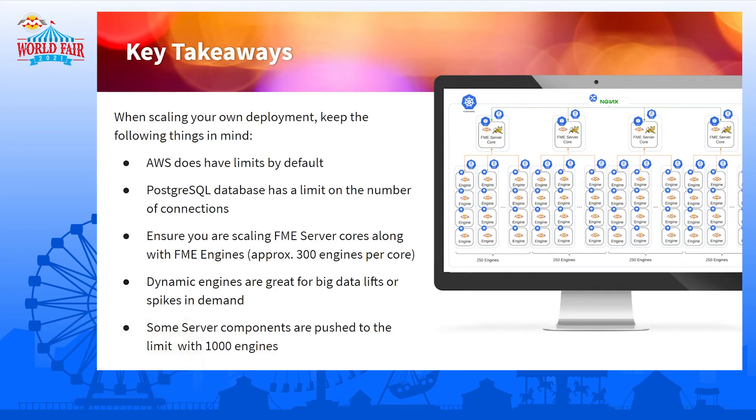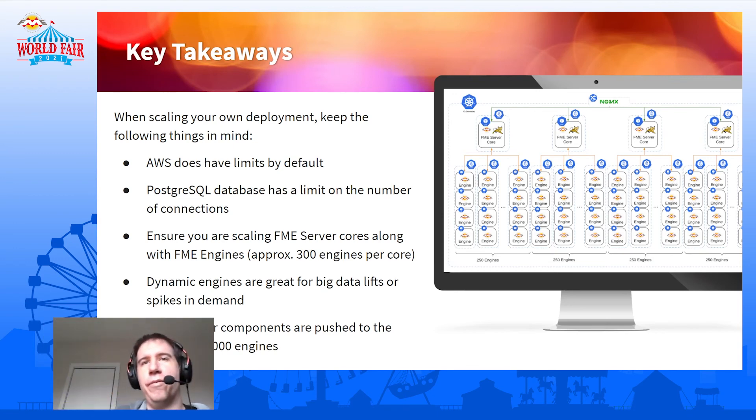There are some key takeaways. What were some of the key takeaways, Grant? We ran into a few different limits that AWS has. I think it's important when you're trying to do something at this scale that you know what those limits are, and then you can either increase them by talking to AWS or work around them. Definitely important to know.